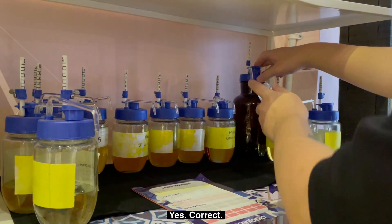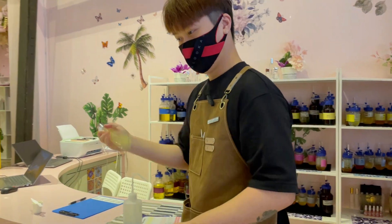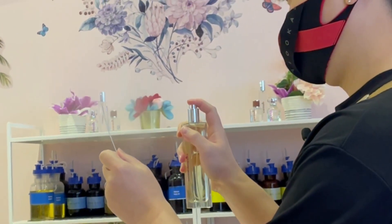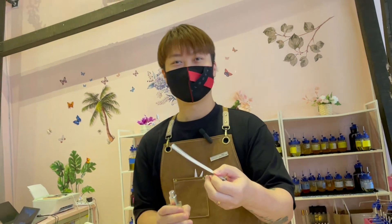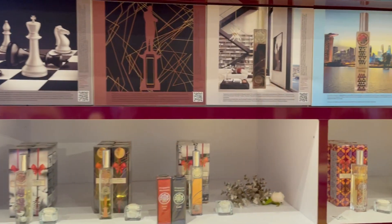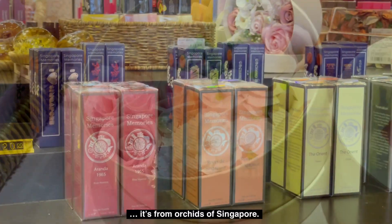So it's like a perfume factory. They will show us the whole process — it was there in the 1960s and they revived it. It's made from orchids of Singapore.